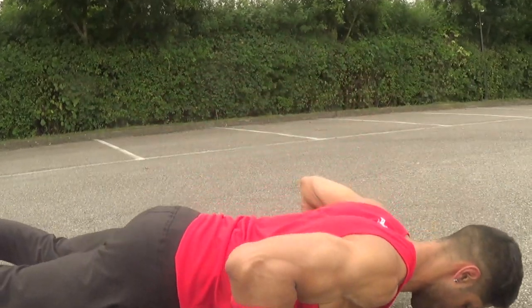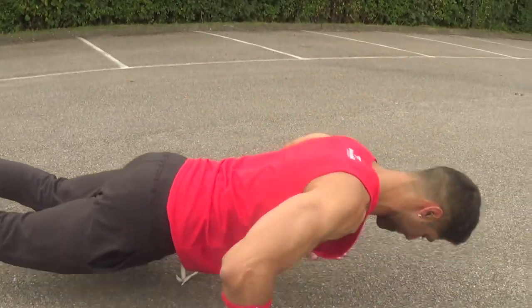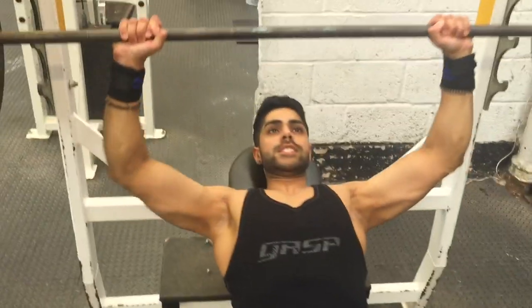If you are someone who's going to work out at home, make sure you are doing bodyweight exercises like push-ups and dips — these exercises are going to work your chest. If you have a little bit of money and want to invest in a gym membership, I will strongly advise that.